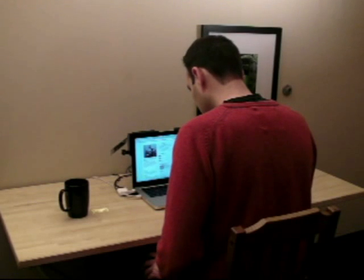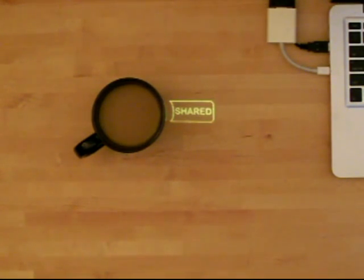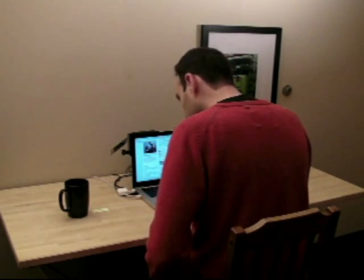Bonfire's object recognition can allow items around the laptop to be incorporated into a user's online presence. In this scenario, Bonfire detects the user has a coffee cup and offers to share this information with the user's social network.